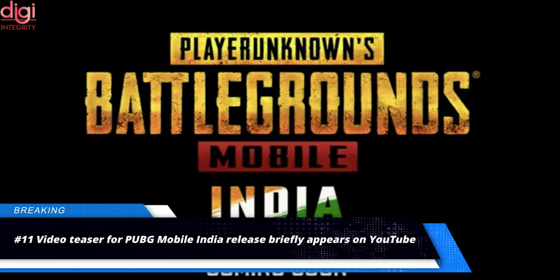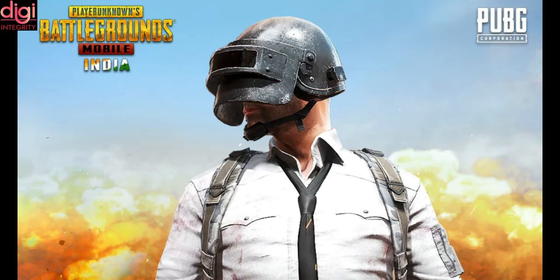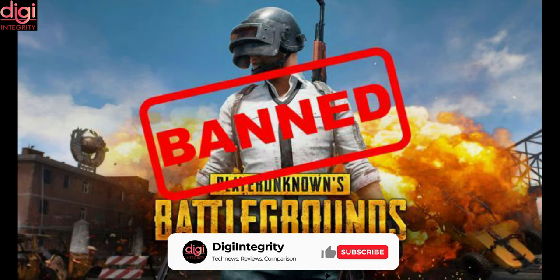Tencent's PUBG Mobile was having a seamless ride in India as of early last year, with the game emerging as the most popular title in its category. Then the government struck, and the game was caught up in the simmering conflict between India and the Chinese government, as it was among the apps banned by New Delhi.